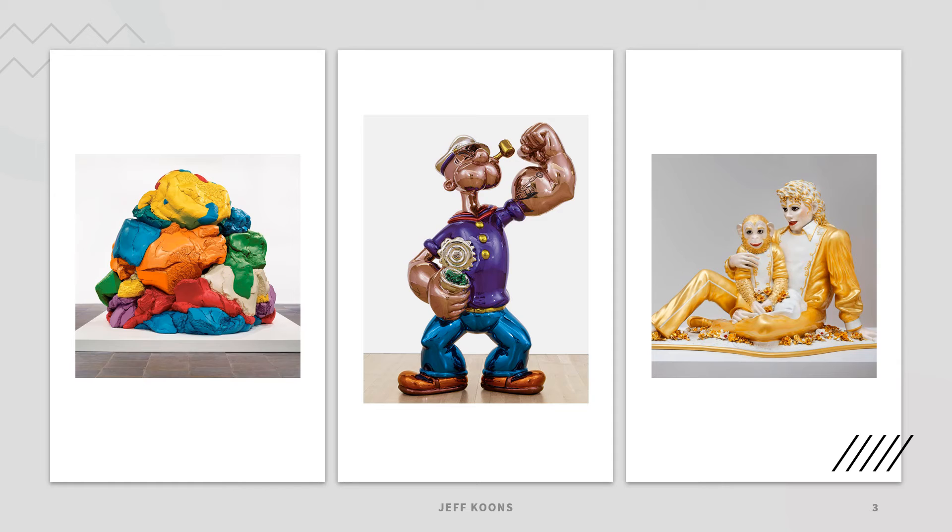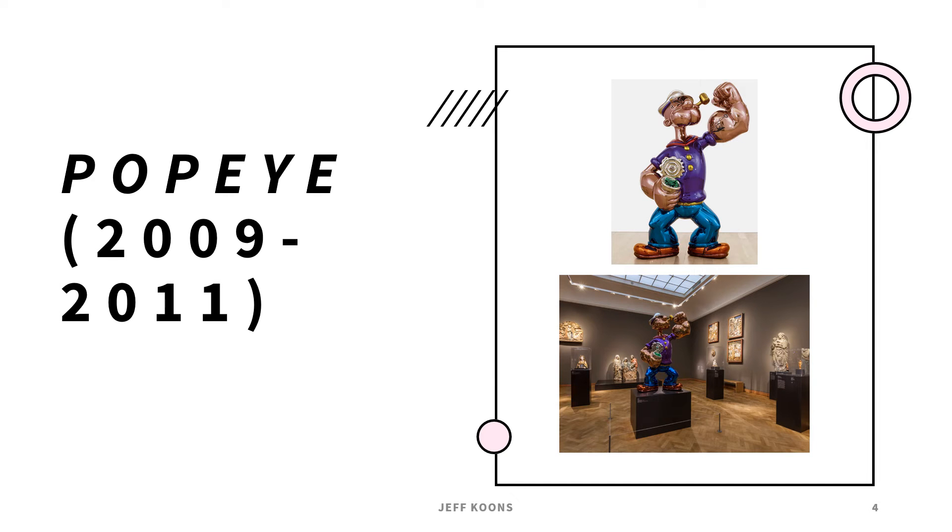The middle one is Popeye, and it's made of mirror polished stainless steel with a transparent color coating — it's from 2009 to 2011, and he has a few different versions of it. He says a few interesting things about this, and it brought up a lot of controversy amongst art critics. I can see why, but I also think what he has to say about it is true.